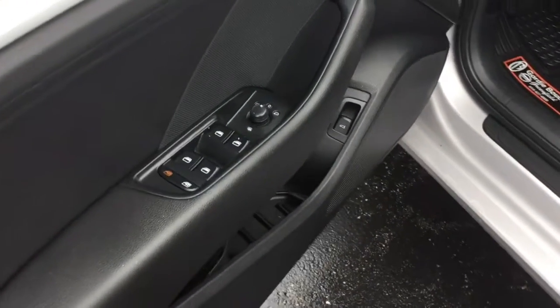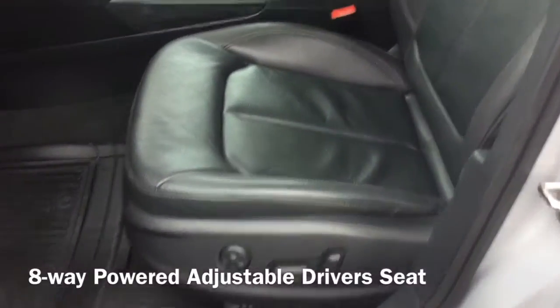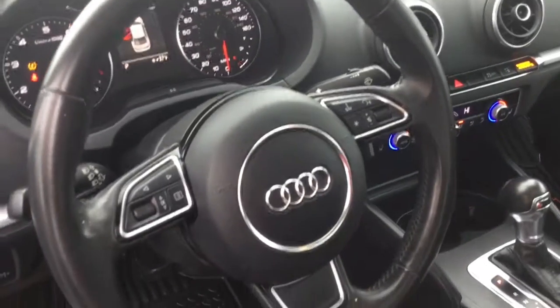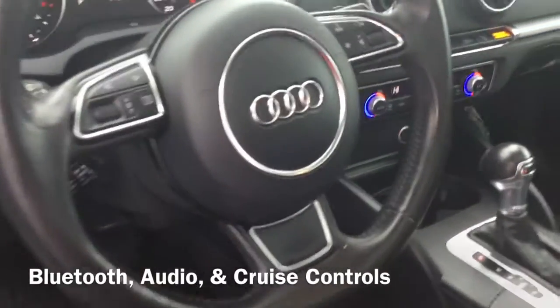This Audi is packed with awesome features like powered windows with one-touch capabilities. You also receive an 8-way powered adjustable driver's seat. Your tilt-in telescopic steering wheel is packed with Bluetooth, audio, and cruise controls to help keep your eyes on the road.